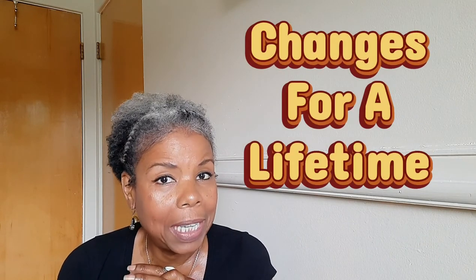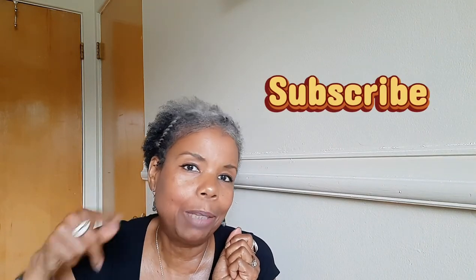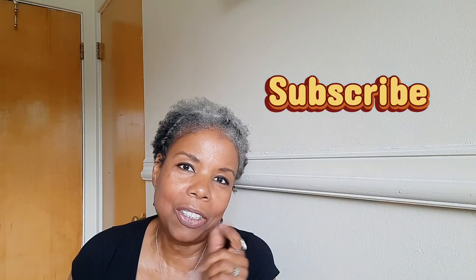So I hope these nine tips to save you time will be beneficial — use even one of them, something to help you. I appreciate you watching Changes for a Lifetime to the end. Peace and blessings to you all. I'll see you on the next video. Please subscribe — that is truly motivation for me to keep going. Have a good day, you all. See you on the next video.